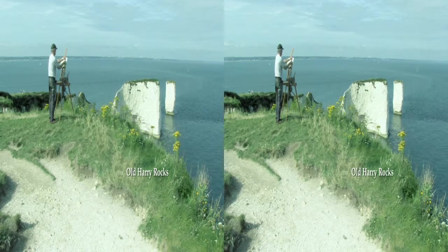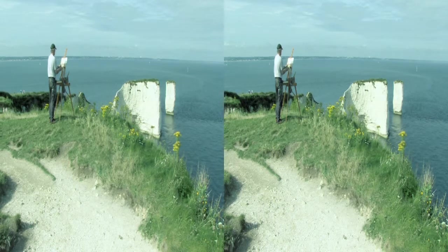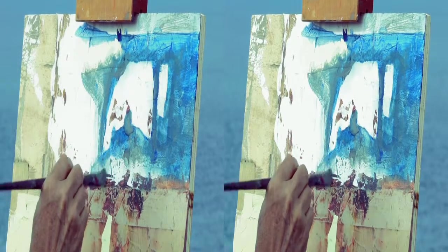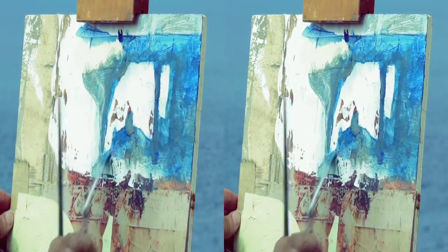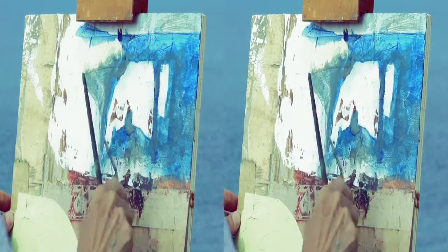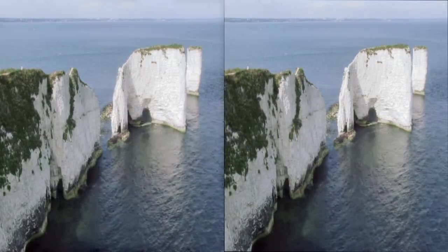The landscape paintings begin outside in the wind and weather. It's very important to be connected to the environment, the changes in atmosphere and light. I've been returning to places where the land, sea and sky meet.